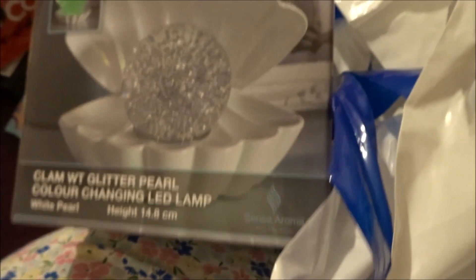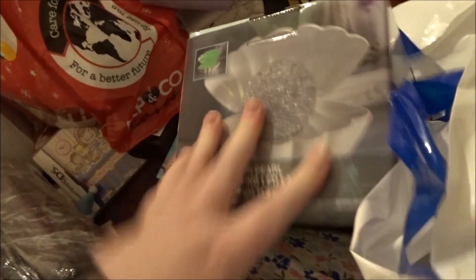I got this little colour-changing LED lamp which has a clamp and a pearl with it - it'll probably go on my piano or maybe on my windowsill, I haven't decided yet. It's not something my parents would normally buy for me, so I didn't expect it, but I'm very happy with it and excited to use it.